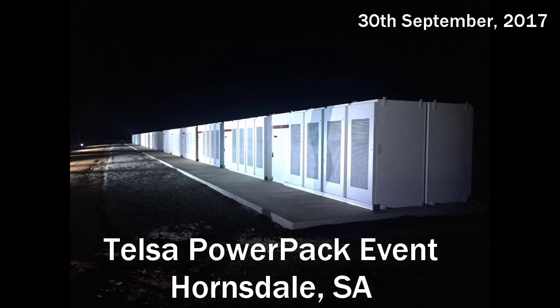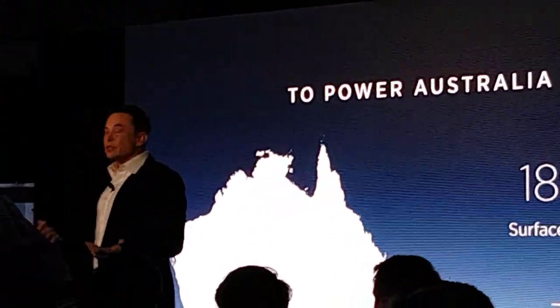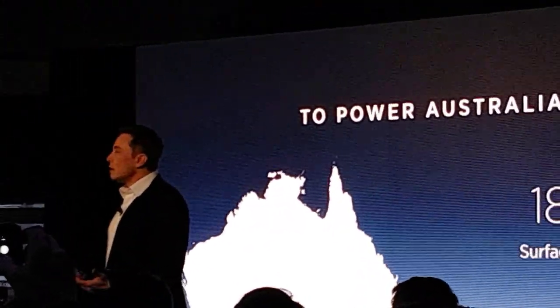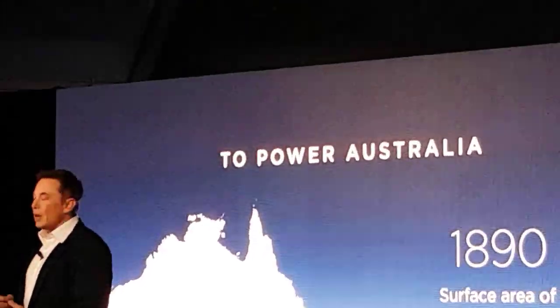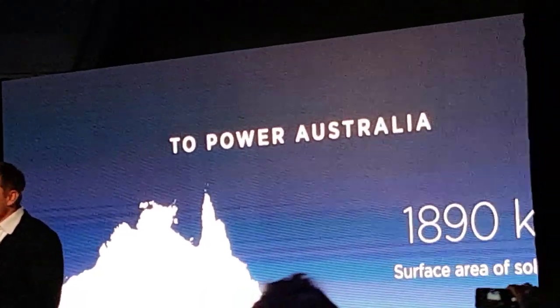It feels so much wonderful. How scalable is the system? I mean, how much solar power do you really need to power Australia, and then how much battery packed space do you need? It's actually remarkably tiny.